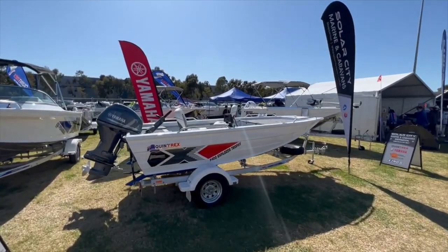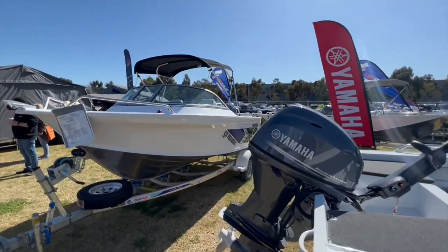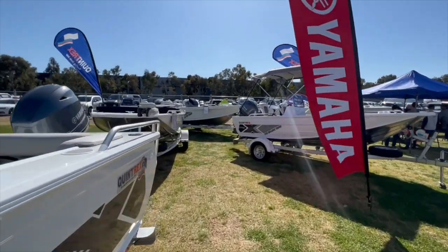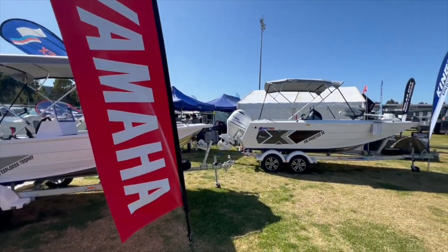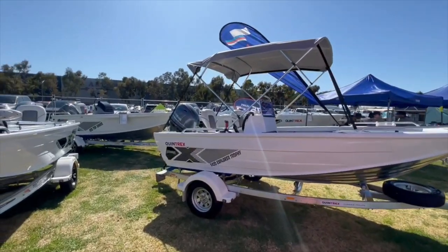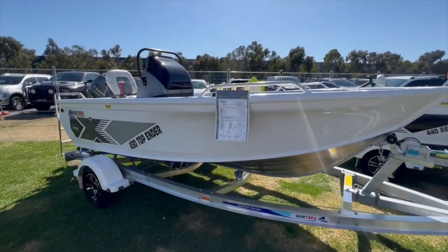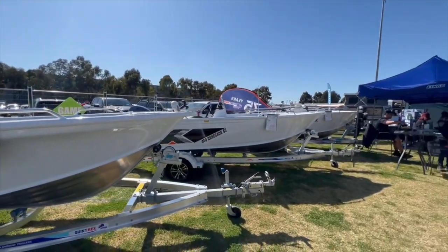Also today they've got boats here, so you can come and check out some boats. I'm definitely not into boating but they do have boats here for people who are into fishing and skiing. Here are some prices if you're interested.